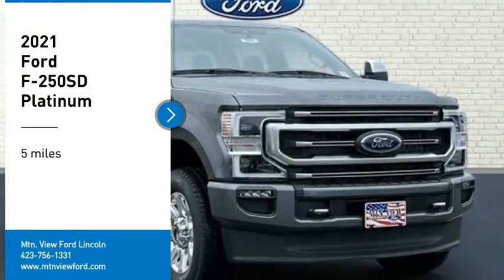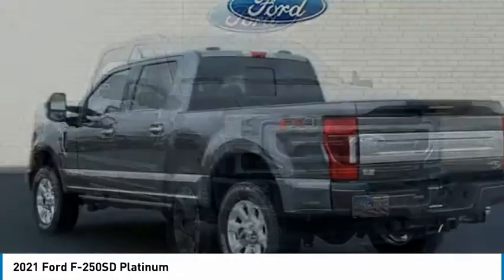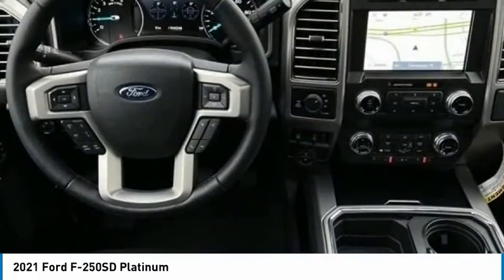You are going to love the 2021 F-250 Super Duty. Head-to-head fuel efficiency. Head-to-head towing. Head-to-head torque.